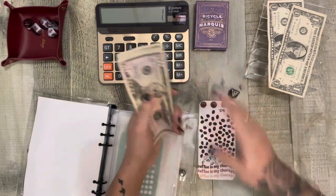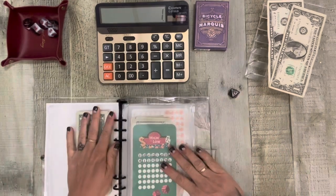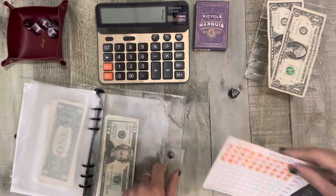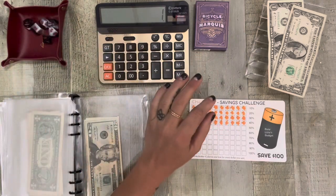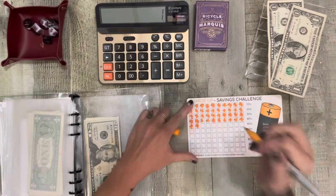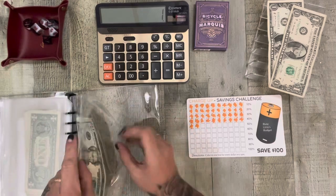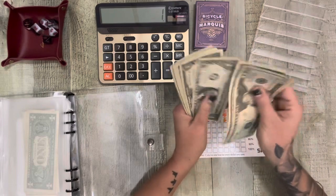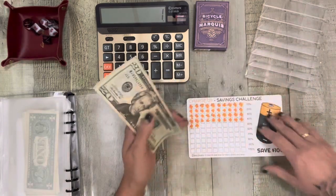And then we do not count that. My last $2 will go into the Charge Up from my bestie Lizzie at Busy Lizzie's Budget. So one and two. Now we have 20, 30, 1, 2, 3, 4, 5, 6, 7, 8, 9, 40, 1, and 2 — $42.